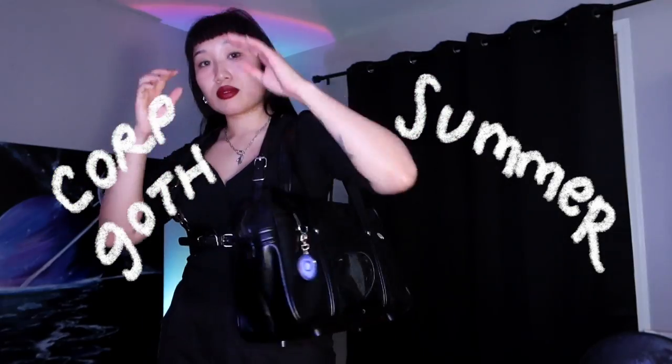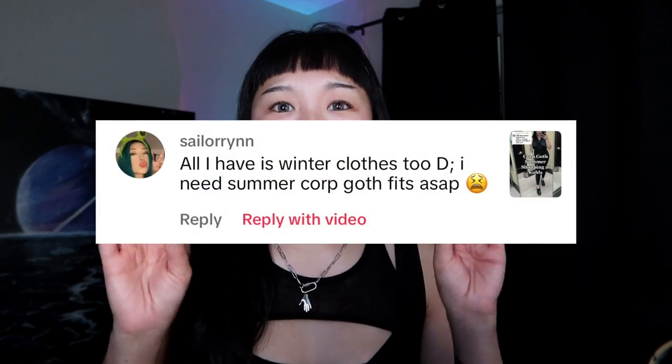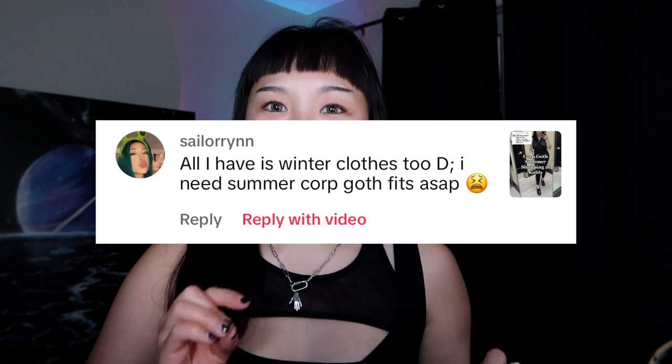Welcome to another video. My name is Melissa and today we are going to be talking about corporate goth wear, summer edition. I have already done a video called 'How to Build a Corporate Goth Wardrobe,' but I realized the majority of those pieces revolved around slightly colder months. A lot of the garments I showcased had long sleeves and really highlighted the importance of cardigans, coats, etc.